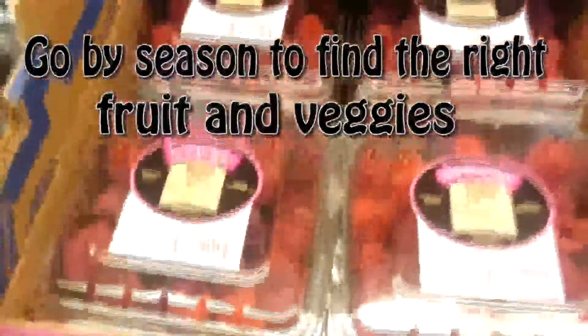The same goes for fruits. All packaged fruits are going to be wet, so make sure they don't have any mold or anything like that. What also makes it easier with fruits and veggies is buying by season — double check what season your fruits or vegetables are in, and that's when you know what to get.